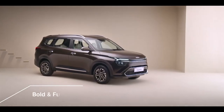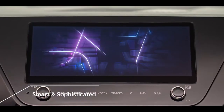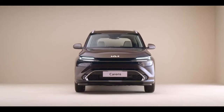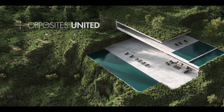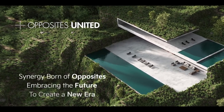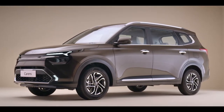Bold and futuristic on the outside. Sophisticated and technology-packed from the inside. The Kia Currents embodies Kia's new design philosophy of opposites united — a seamless blend of nature and modernity. The Kia Currents is truly a work of art.